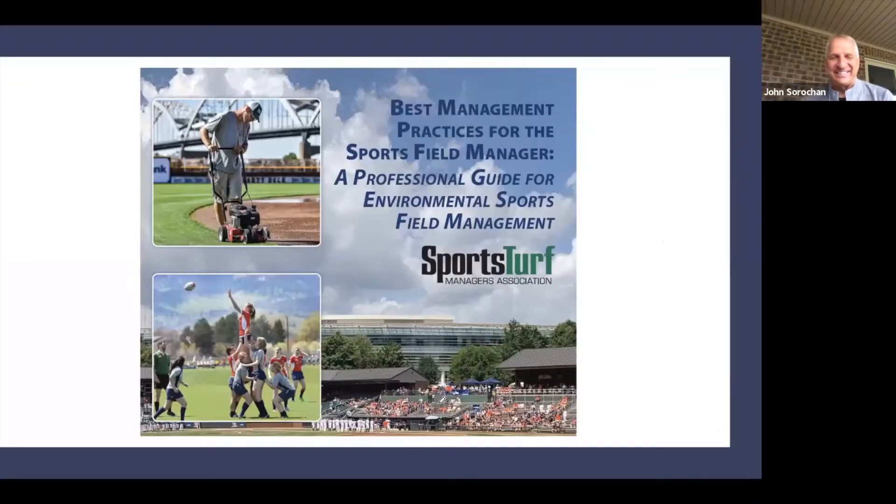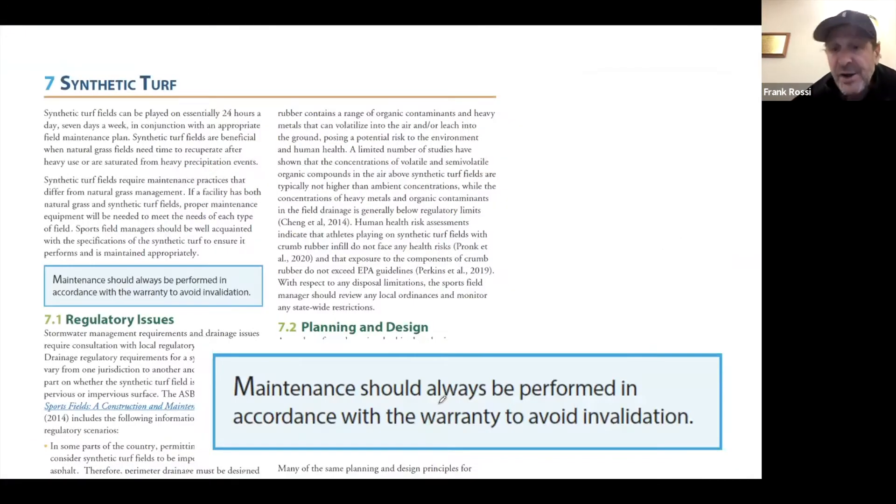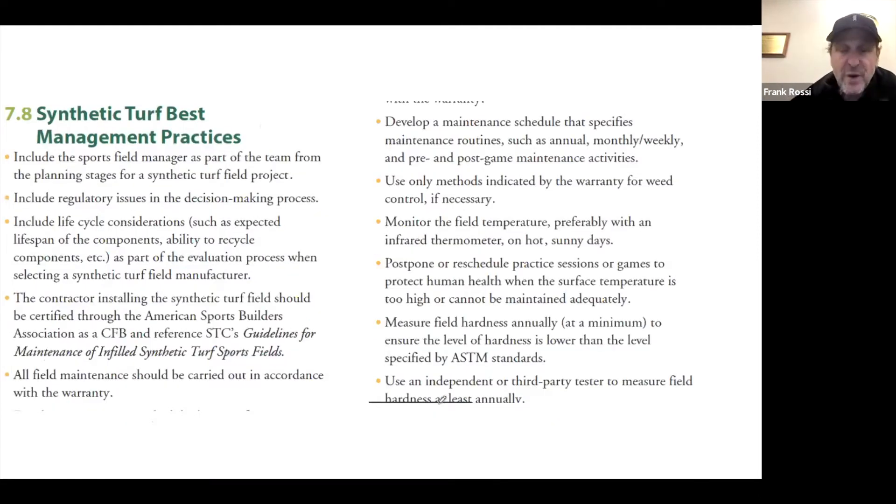Along came the SFMA best management practices out of the mid-Atlantic region, and thankfully there's a section on synthetic turf. It has some environmental impact coverage, but there are really key things about maintenance and performing it in accordance with warranty best management practices. The thing that comes up when you look at BMPs very clearly: you see ASTM standards, you see guidelines. There are very clear things — you're taking field temperature, preferably with an infrared thermometer. There are lots of different ways of looking at synthetic turf that we unfortunately don't always follow with natural grass systems. I find that sort of interesting.